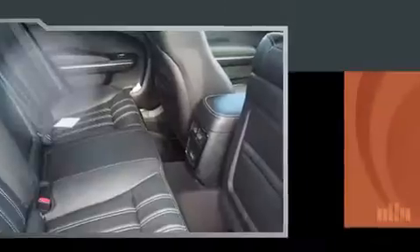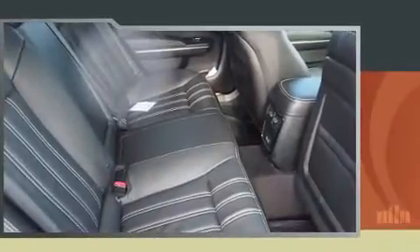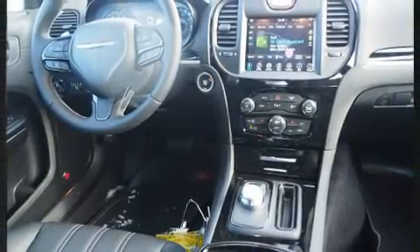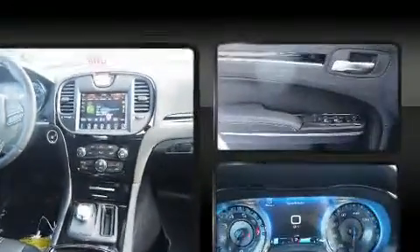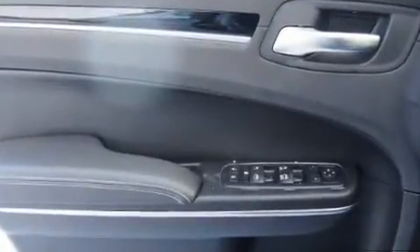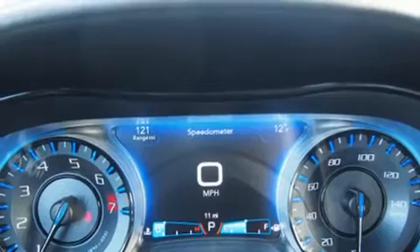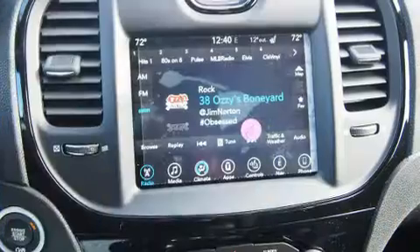Chrysler prioritized comfort and style by including power front seats, automatic dimming door mirrors, turn signal indicator mirrors, blind spot sensor, and more. Features such as automatic climate control and leather upholstery prove that economical transportation does not need to be sparsely equipped.